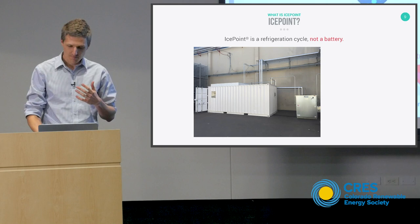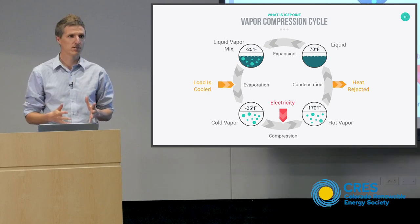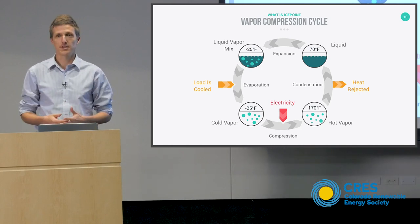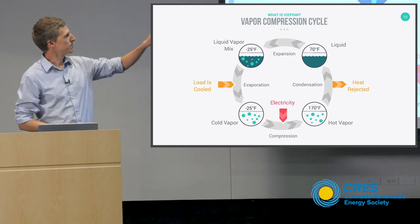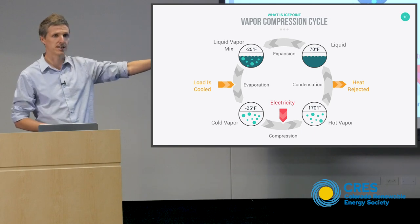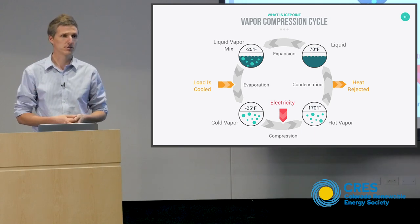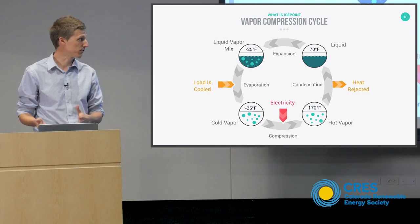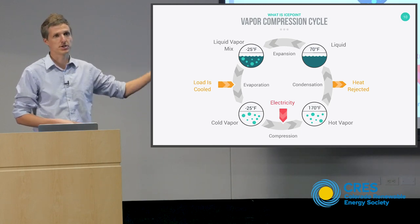The fundamentals of the IcePoint system is what we call a freeze point suppression cycle — a new thermodynamic cycle developed specifically for IcePoint. To understand it, I want to walk through what we currently use for refrigeration, which is the vapor compression cycle. In a vapor compression cycle, you are moving heat from a low temperature — the load is cooled — to a high temperature — heat is rejected — by changing the state of a refrigerant. We tend to work at facilities that use anhydrous ammonia, and you change the pressure so that the refrigerant boils at a low temperature and condenses at a high temperature.